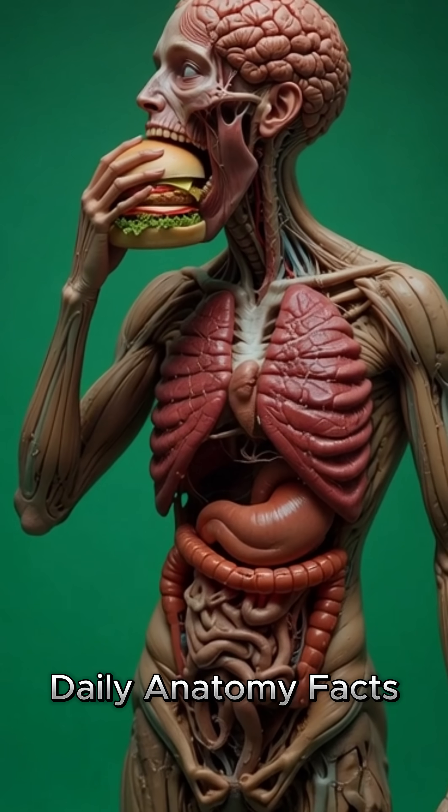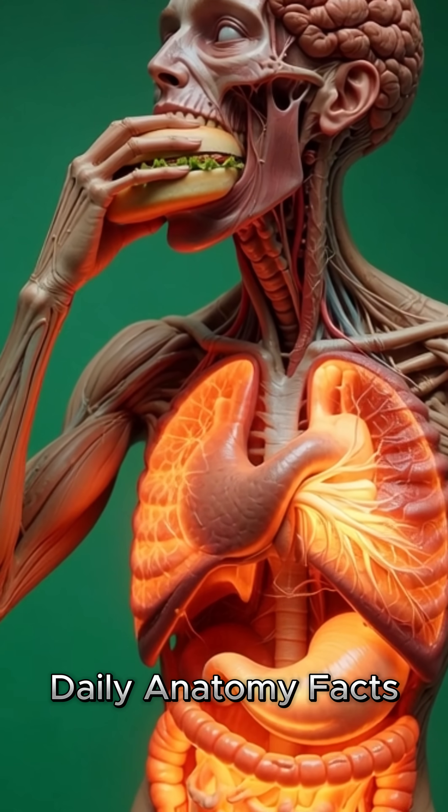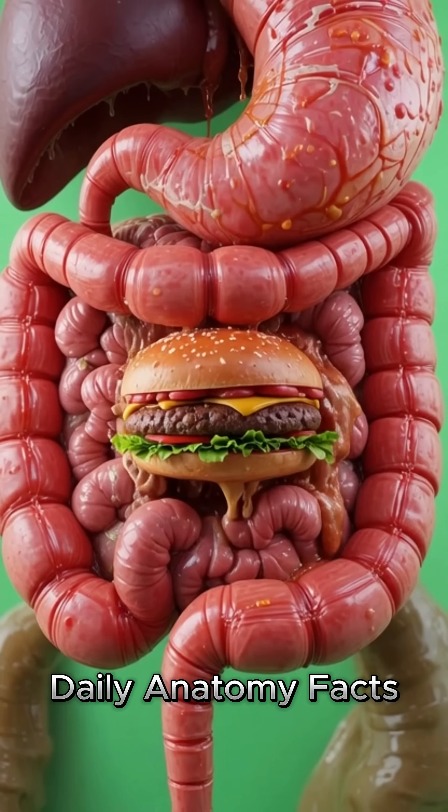On a vivid green background, we begin a deep cinematic journey inside the human body. As a person lifts a burger toward their mouth, their entire internal anatomy is revealed in stunning 3D detail.